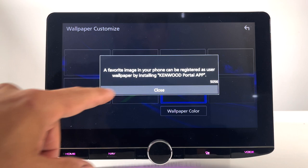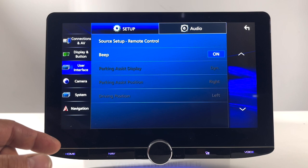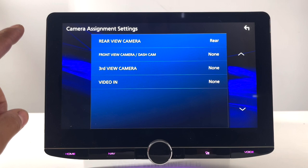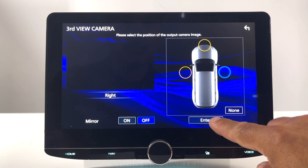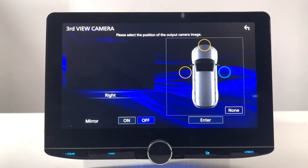Under user interface, you have beat sound setup and camera controls. You can assign cameras here: rear view camera for reverse, front camera or dash cam setup, mirror on or off, and a third camera which could be used as a side camera. Be aware that this radio will not trigger those side cameras on the turn signal — you would have to manually turn on those cameras. There is a way to do this with an additional camera switcher that has trigger inputs for left and right cameras, activating when you hit the turn signals.